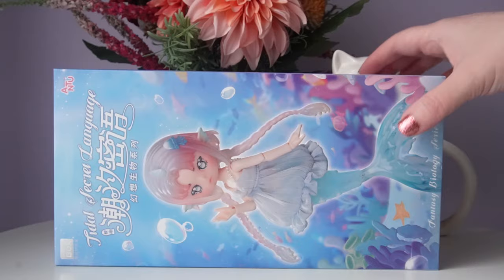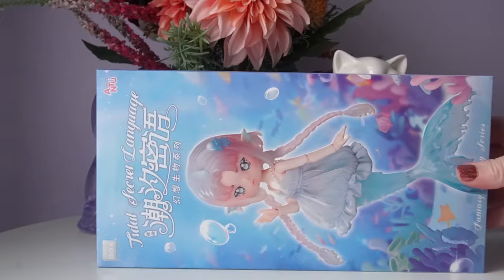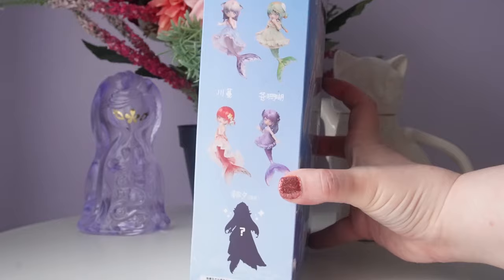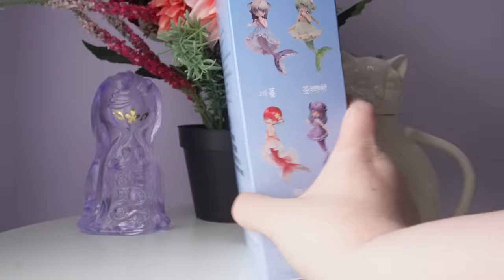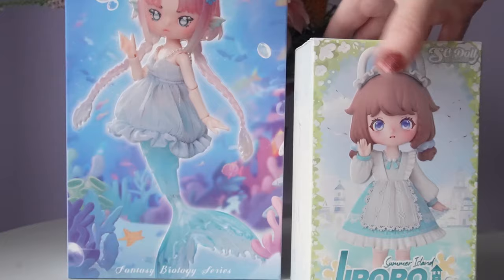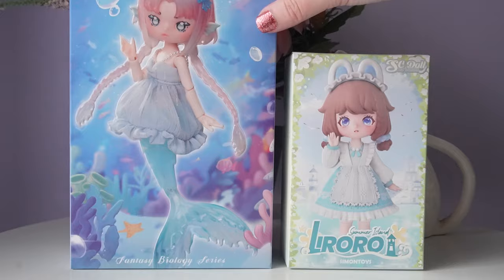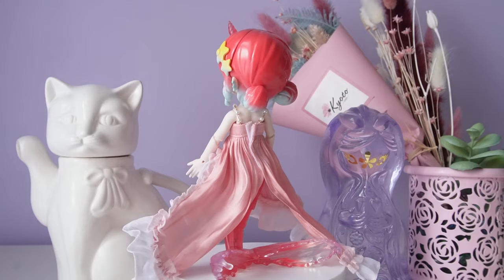For our last ball jointed doll blind box we have Antu Title Secret Language Mermaid Series from Penny's Box. I think they're one of the first, if not the first, ball jointed doll blind box brands, and their quality seems to get better and better with each series. I was really hoping for one of the purple ones or the secret. I had to show you what a normal box looks like next to this one — it is so massive. The new dragon series is probably going to be a similar size.